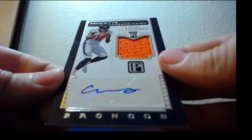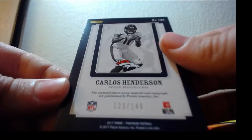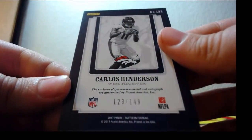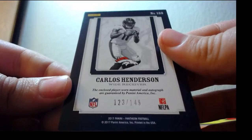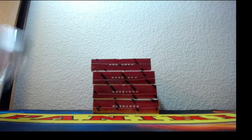And RPA patch auto is Carlos Henderson for the Broncos, 123 of 149. No Colts — not yet, no. We just got to the first box. There were no Colts in box one.